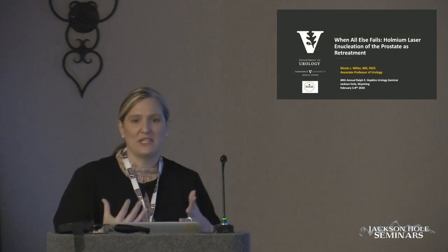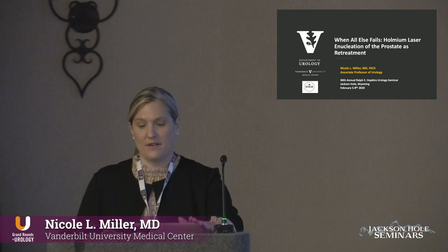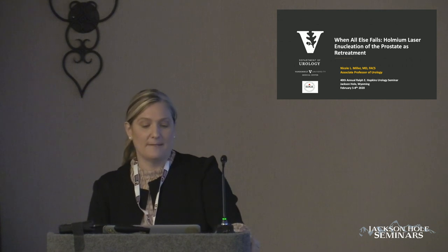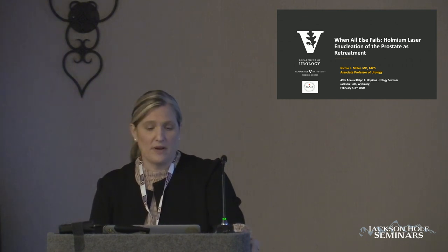I'm going to talk about what we do in the retreatment setting when something else has been done to a patient and they either have a failure of that procedure or need retreatment because of regrowth of prostate. I'm going to specifically be talking about Holmium laser enucleation of the prostate.